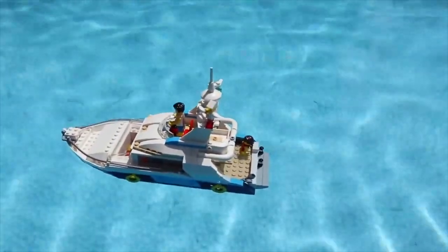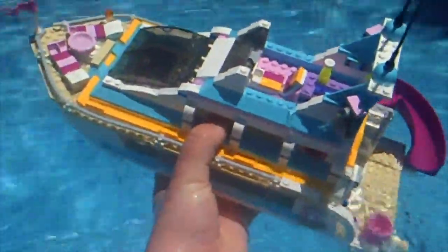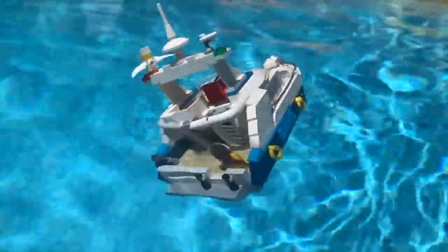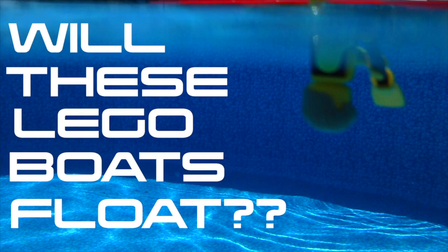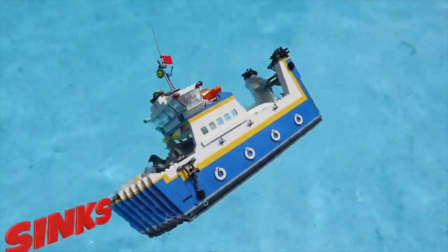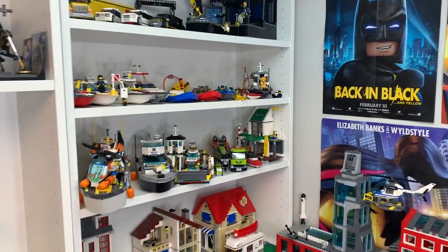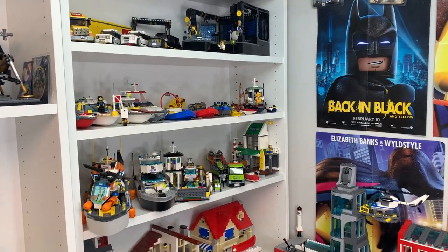Whether you're new to my channel and you've only watched one or two videos, or you've been here for a few years and you've watched a bunch, if there's anything any one of you can probably tell about me, it's that I love LEGO boats. You all know that my most successful series here on YouTube is my Will It Float series, and of course the heart behind that entire series is my LEGO boat collection. So today I'm super excited to be here in my LEGO room to give you a full tour of my LEGO boat collection.